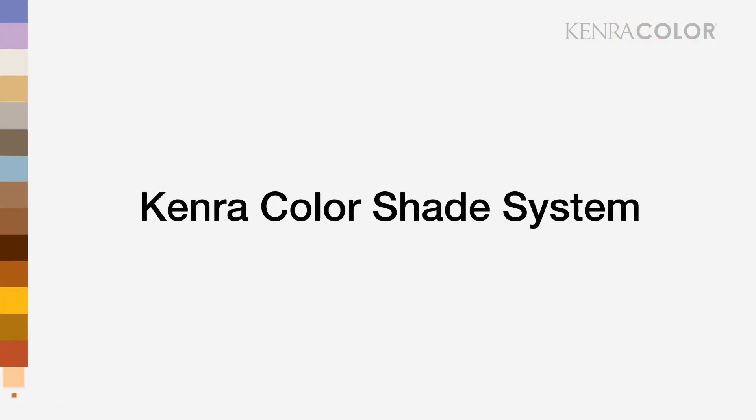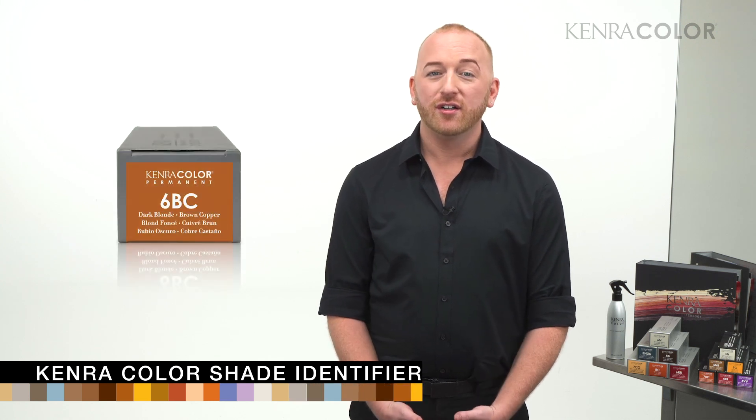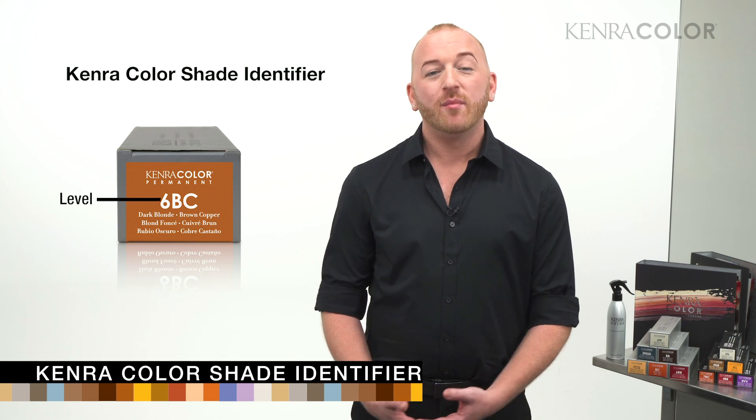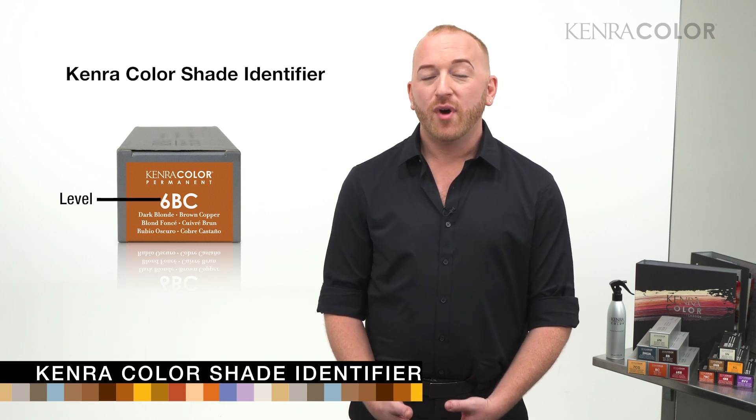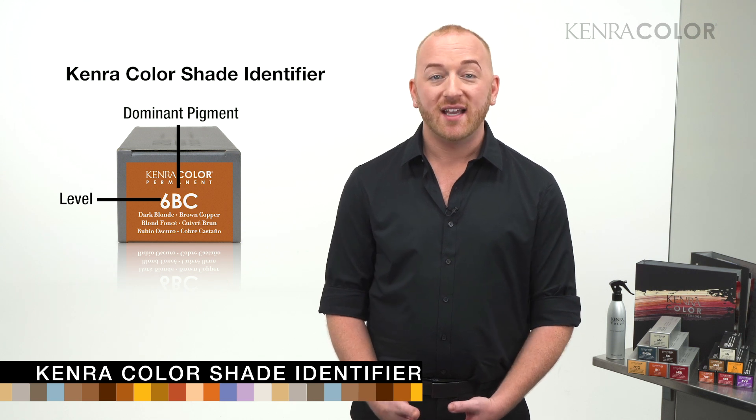Kenra Color uses a standard alphanumeric shade system. If you see a shade such as 6BC, that means the color lives at a level 6 with a brown copper base. Brown is the dominant pigment in this situation, and copper is the secondary reflection.